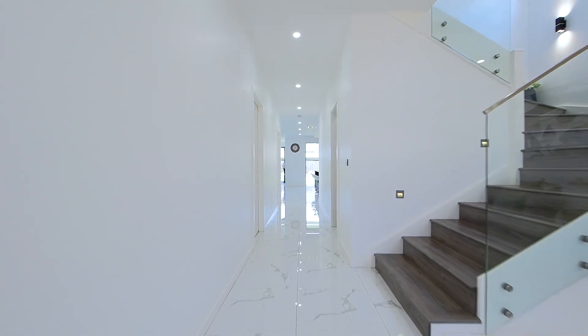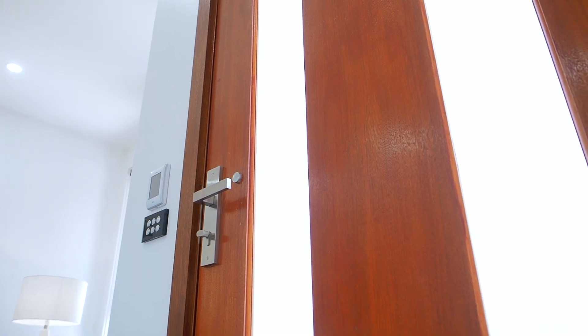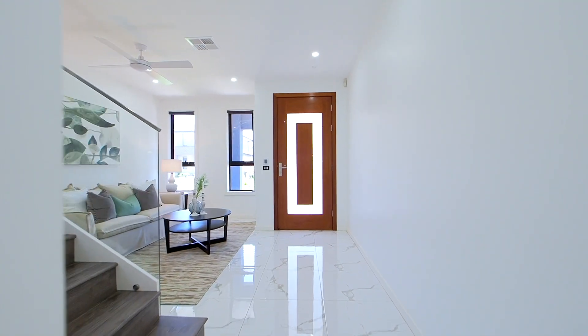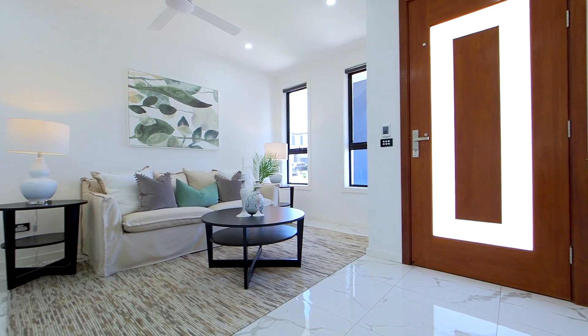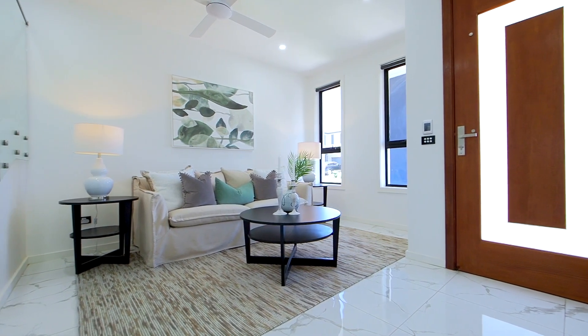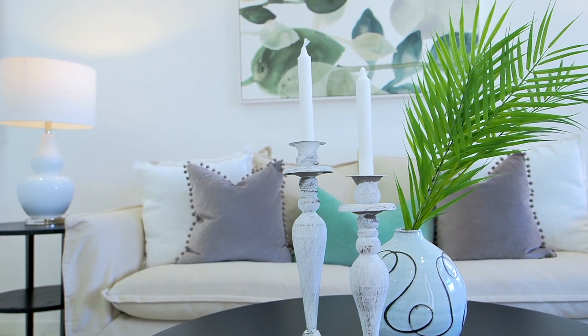Stepping inside, the craftsmanship is immediately evident with the raised 2.7 meter high ceilings, the porcelain 600 by 600 tile that extends to the entire ground floor, and the use of square set ceilings which extend to both levels of the home. The ground floor commences with a front lounge area with ceiling fans — a lovely light-filled space that would serve as a great spot to enjoy an evening with a glass of wine.